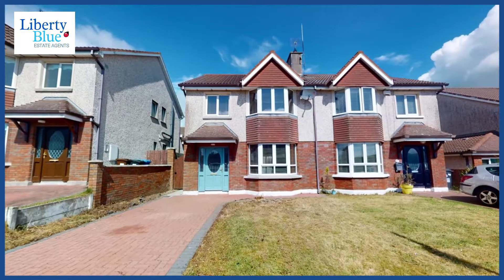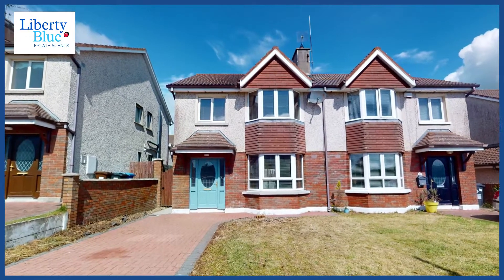Hi folks and welcome to the sunny South East. We are here at 19 The Dunes in Tramore. If you want to live life close to the beach, then come on in and check out this home.